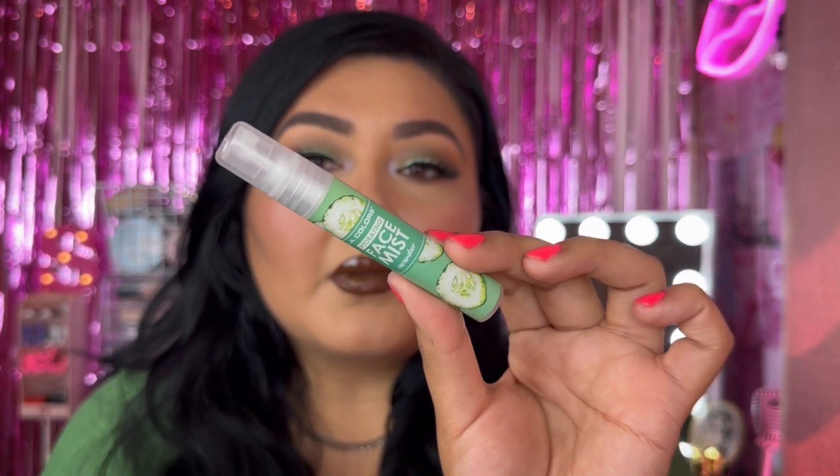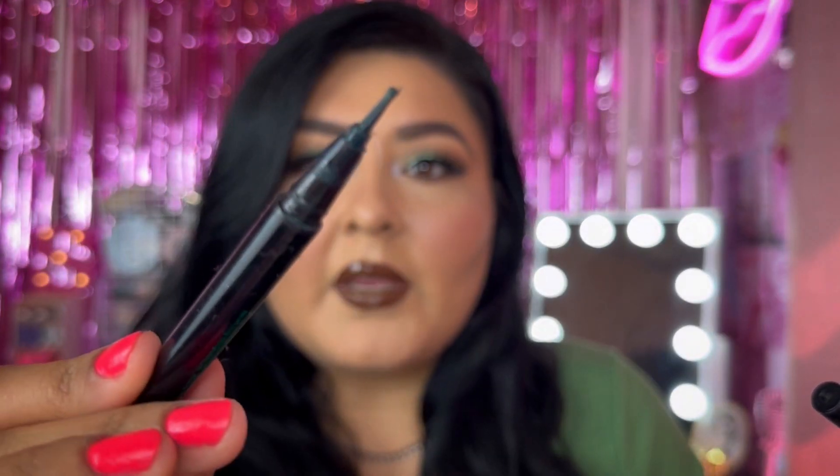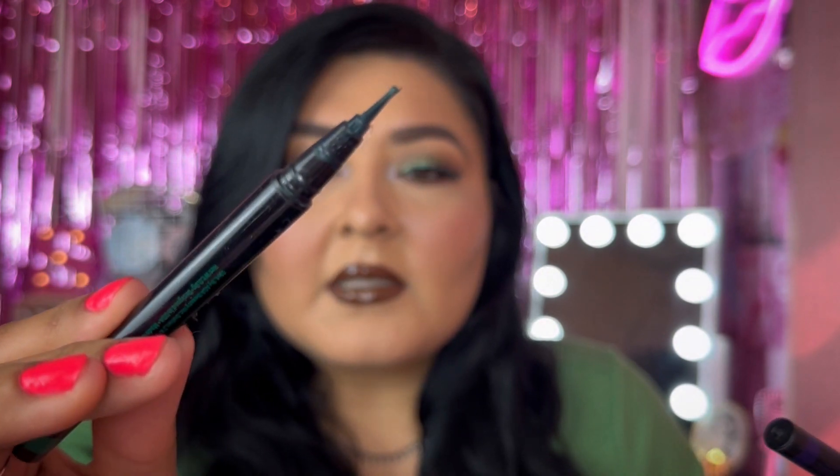We have a setting spray from Ellie Colors — their Hydrating Face Mist in Cucumber. These are more for travel but I like to use them occasionally. We also have two liquid liners from Artista — a purple one and a green one. When they get old they start to fray; the green one is more frayed. When you buy new ones they come to a nice point. I have the green one on today as a liner. These are so good and I'll keep repurchasing — just shake before use to get the pigment going.